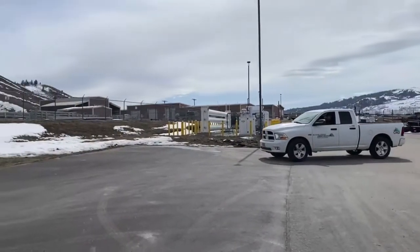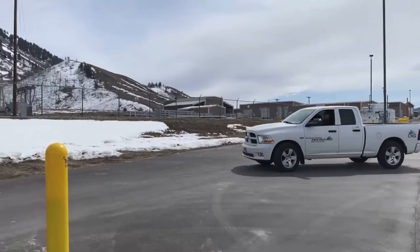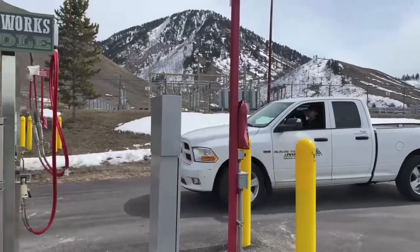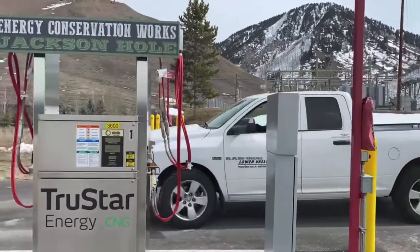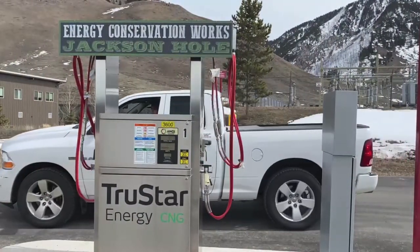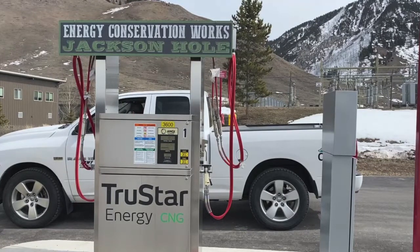Compressed natural gas, also known as CNG, is produced by compressing natural gas to less than 1% of its volume at standard atmospheric pressure. To provide adequate driving range, CNG is stored onboard a vehicle in a compressed gaseous state at a pressure of up to 3,600 pounds per square inch.